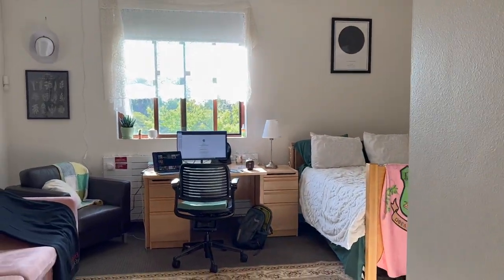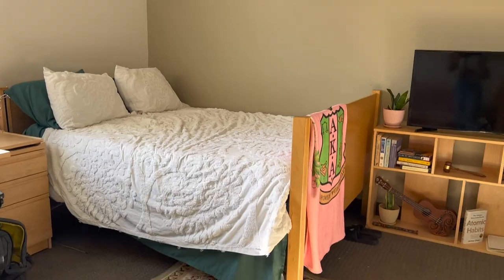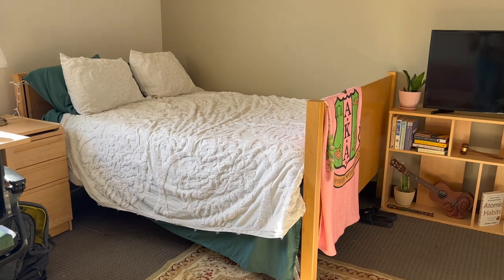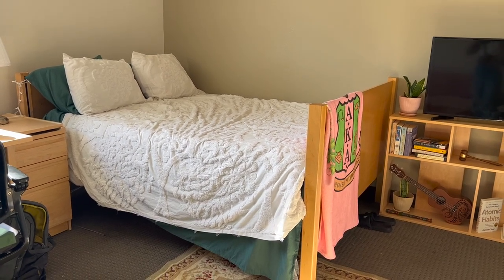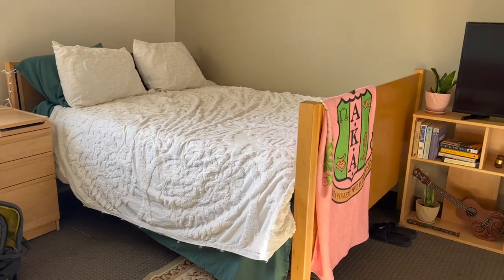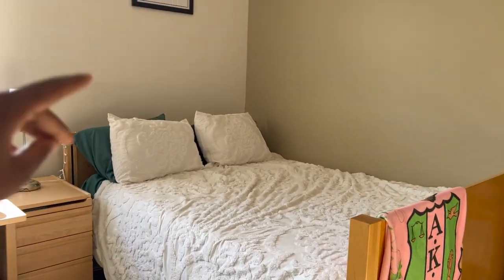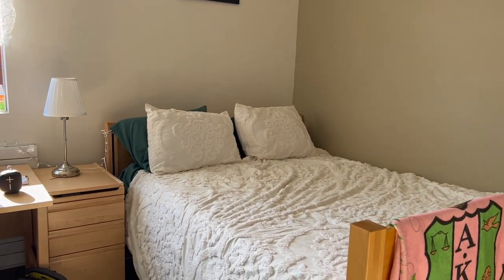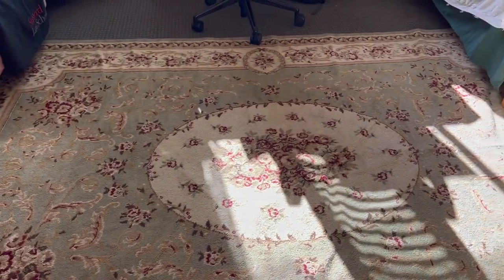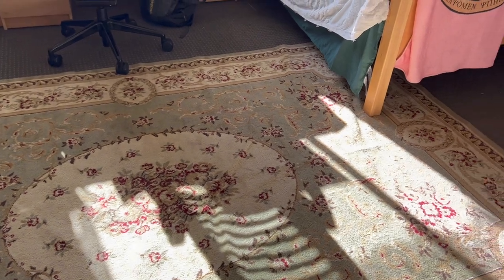Now we're going to move into my main room. Starting with the bedroom area — this is my bed. I'm kind of vibing with this messy made-up look. I'm trying to make my bed every morning; we'll see how long that lasts. I like the hints of green peeking out and the green behind the pillows. I love those sheets — I got them from Amazon. Then I have my little birth chart star map above my bed that my sister got me, and my rug which has been with me for the past year.